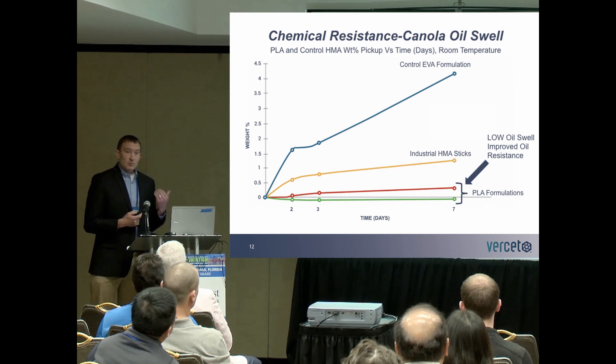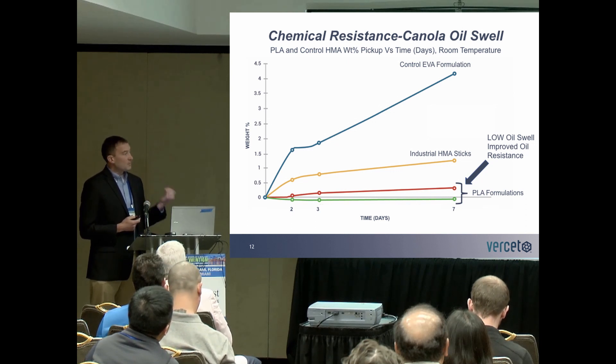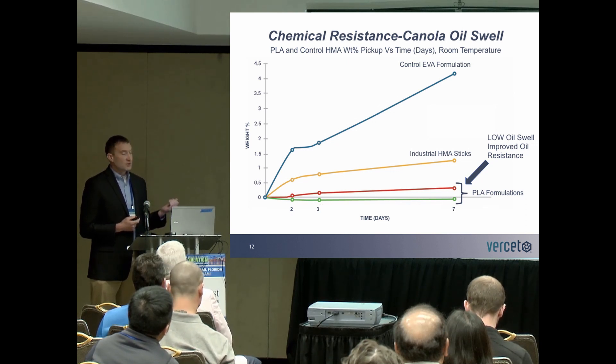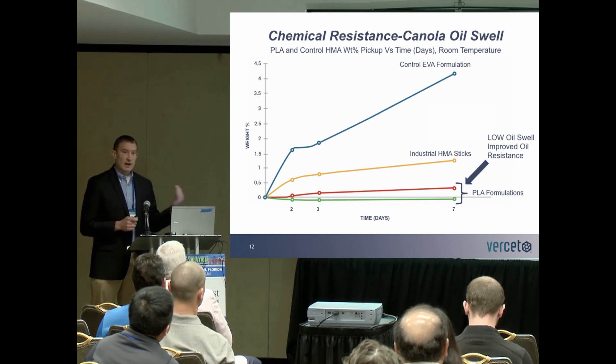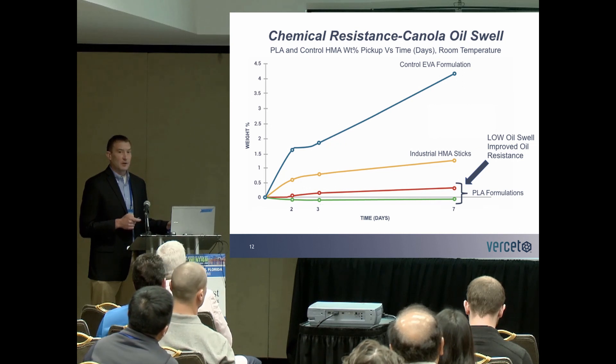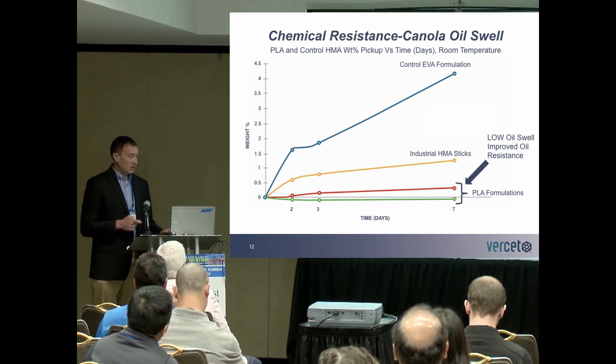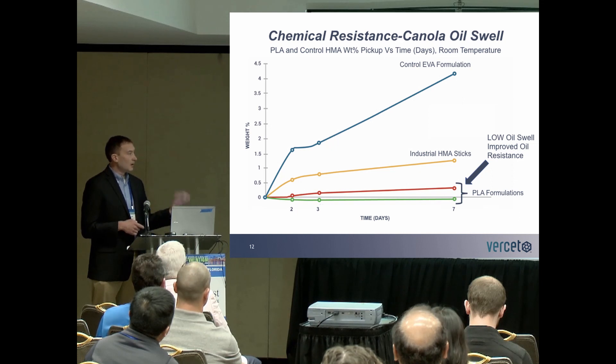Another item we tested is chemical resistance, where we took pieces of our adhesive and immersed them in canola oil over seven days, then tracked the weight percent pickup — or oil swell — over that time period. We compared this to control materials: industrial hot melt adhesive sticks, general purpose hot melt adhesive sticks, and a control EVA formulation. Compared to the PLA formulations, we saw a much lower oil uptake — much improved oil resistance to that swelling.